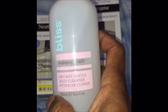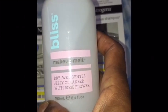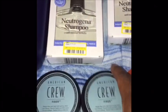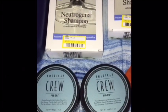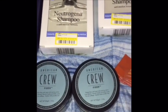Then I picked up a bottle of this Bliss makeup melt — it's a dry-wet gentle jelly cleanser with rose flower, and it helps dissolve the makeup on your face. Then I picked up two of these men's hair products — as y'all know my friend Lani doesn't have any hair, so I'm going to give these two to my sons.